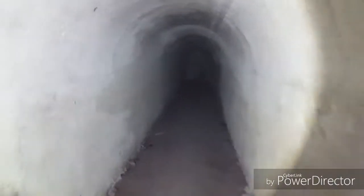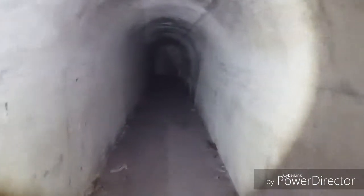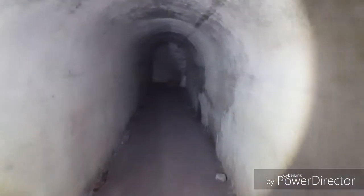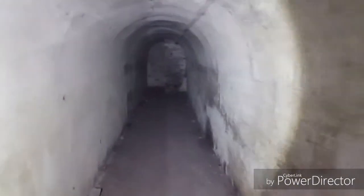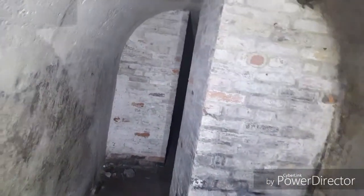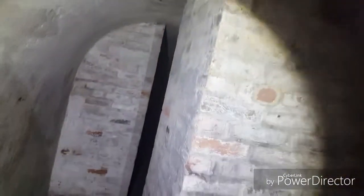Welcome back guys, we're now inside the Winchelsea Caves. We popped back for a quick visit this afternoon — we came in this morning but I just wanted to come back and get some more footage of this place because it's absolutely stunning, it really is nice. You can see the old blast walls again, they're really nice.